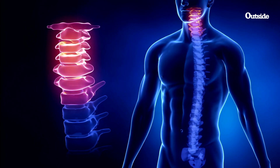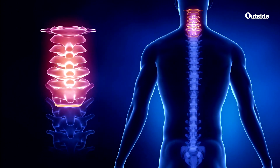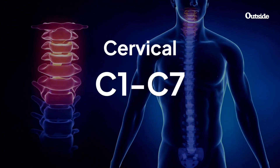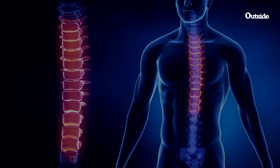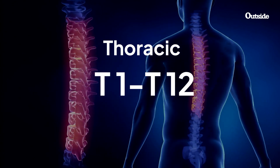Each vertebra — the singular form of vertebrae — is assigned a letter and a number. For example, the seven bones in the cervical region are labeled C1 through C7. The letter C stands for cervical. The thoracic vertebrae are assigned the letter T, followed by a number, and so on for each region.